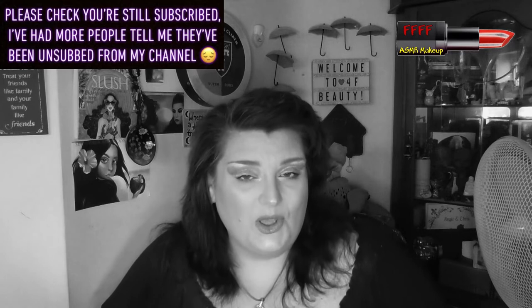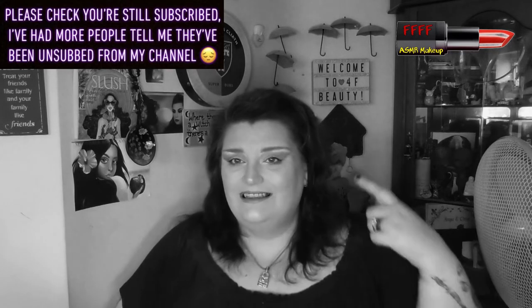Hey, welcome, or welcome back to 4F Beauty. When will I be YouTube famous? I don't know, probably never. However, what I do know is that hopefully you're watching this in black and white, because although this is not a photo inspiration, I kind of don't want you to see the result of this until much further into the film.